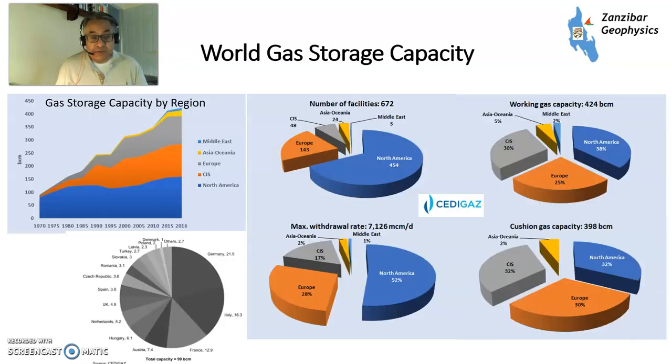A little bit about gas storage throughout the world. This is from SediGas, an information service — storage capacity by region. North America, the former Soviet Union (primarily Russia), and Europe are the main areas with gas storage. Very little in Asia and Oceania, where demand tends to be not that seasonal. The Middle East has lots of indigenous gas used for electricity generation and petrochemicals. Numbers of facilities and withdrawal rates are dominated by North America, and the working gas capacity is about a third each between North America, the former Soviet Union, and Europe.